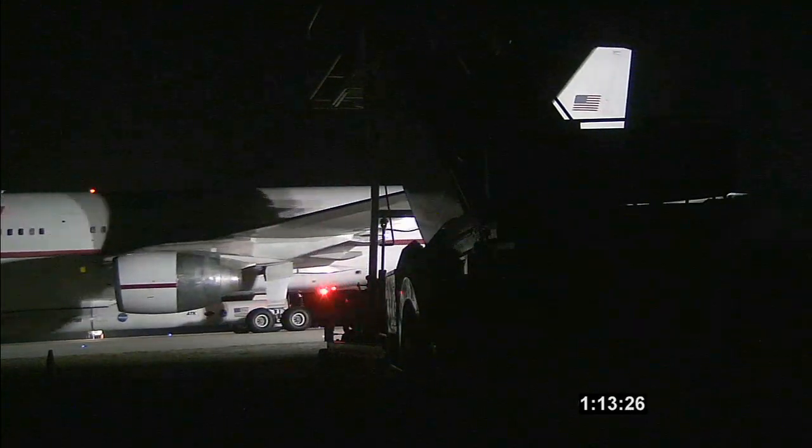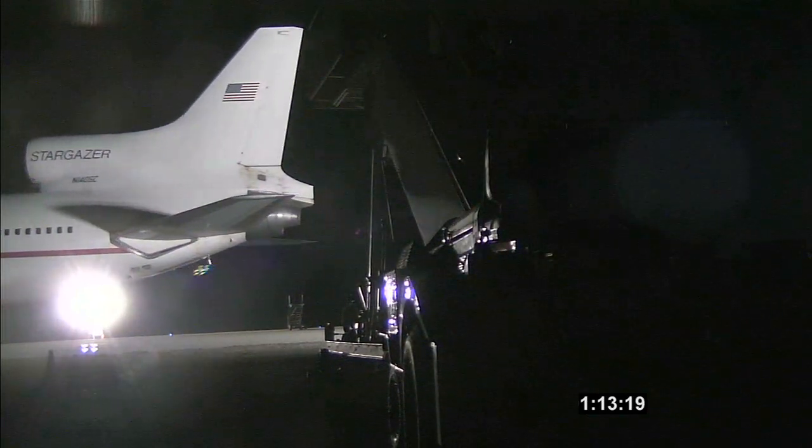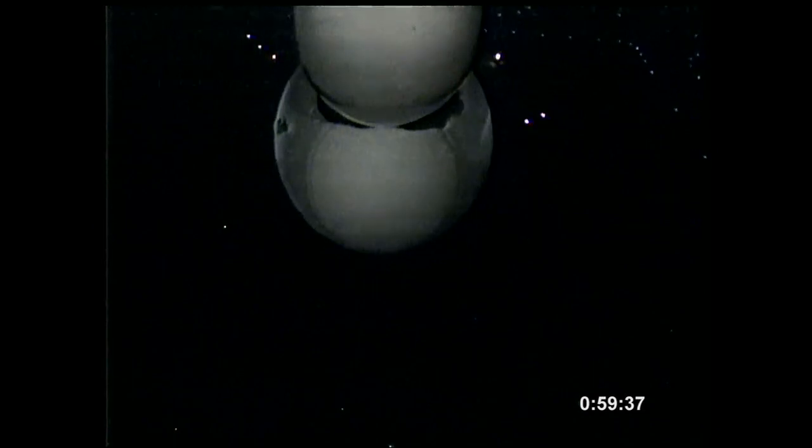Launch team, this is Elsie on CountdownNet — L-1011 is rolling for taxi. This completes the engine start and pre-taxi checklist. We've got wheels up. The launch team will go ahead and check step 116 complete. That completes the pre-takeoff checklist; currently in the climb cruise checklist.